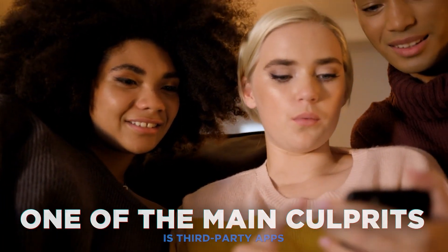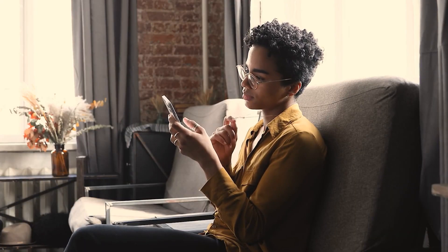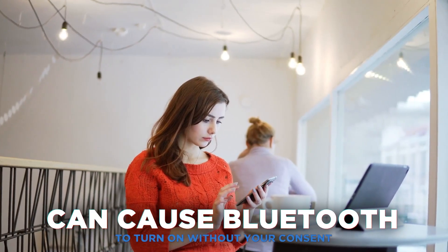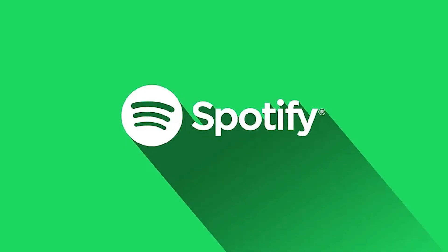One of the main culprits is third-party apps. Some apps have the ability to turn on Bluetooth automatically without your permission. Additionally, outdated system settings or software glitches from an old version of an app can cause Bluetooth to turn on without your consent. Some common Bluetooth-triggering apps are Google, Facebook, YouTube, and Spotify.